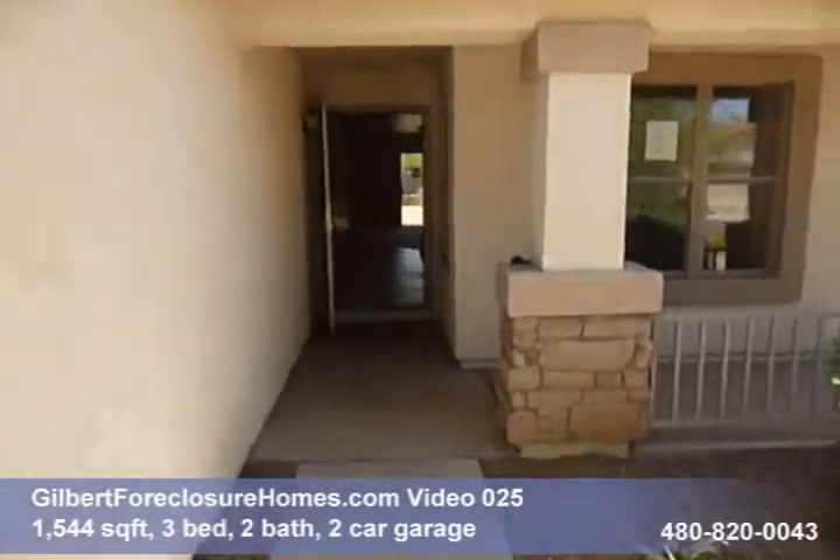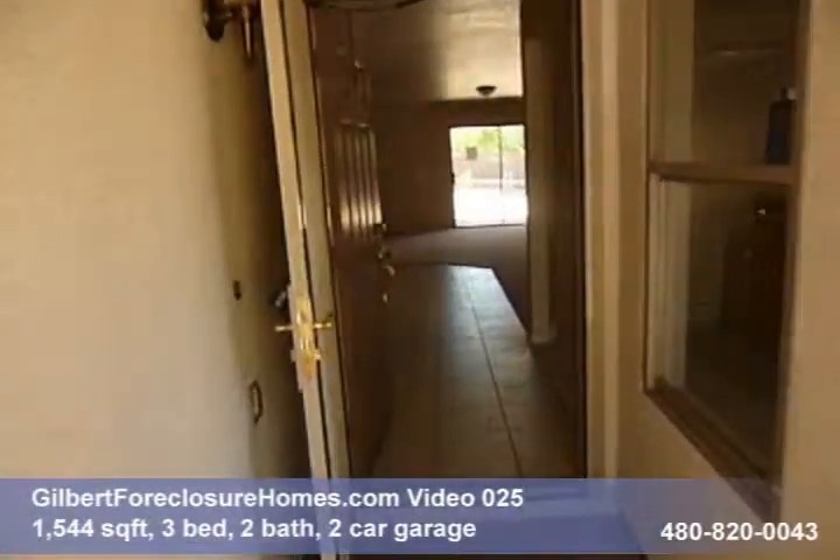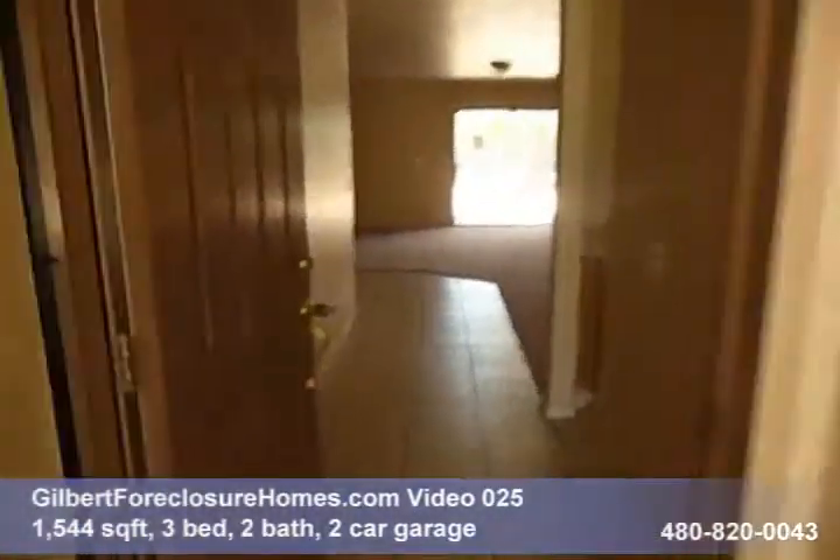GilbertForeclosureHomes.com video tour number 25 is a single story, 1,540 plus square foot, three bedroom, two bath home.